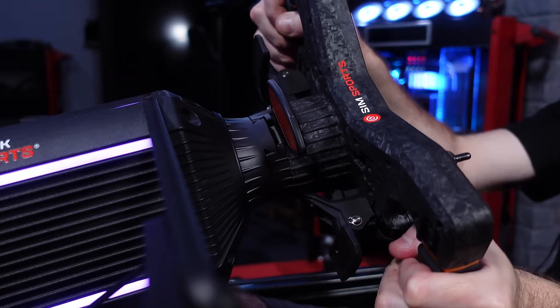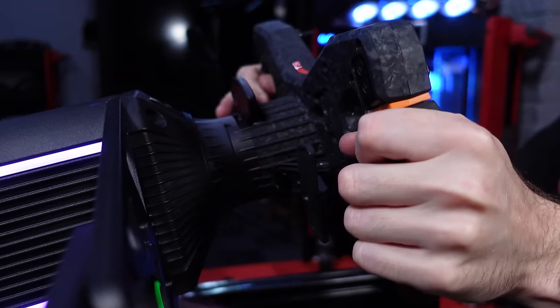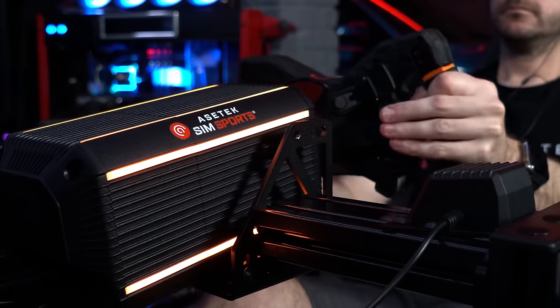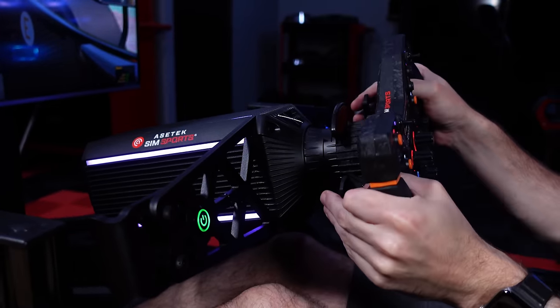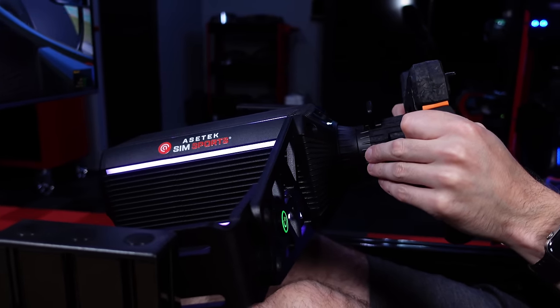You can't really go wrong these days with most direct drive wheelbases — they've come a very long way over the last couple of years. It really comes down to other factors like the wider ecosystem, compatibility with other products, compatibility with consoles. But in terms of raw quality of force feedback, got to hand it to the AcerTech Invicta this year. That really did surprise me with just the extra level of detail it provides — really sharp responses and granular detail without any robotic feel or notchiness, particularly as a new brand entering direct drive for the very first time.